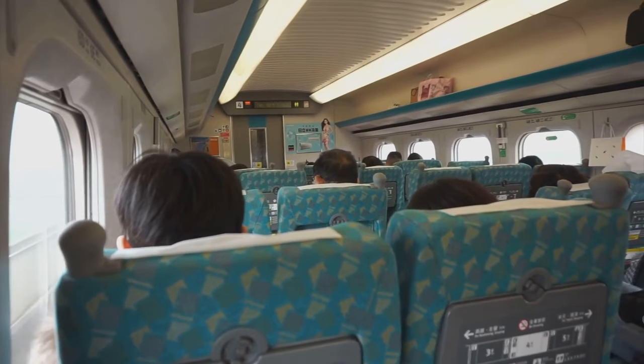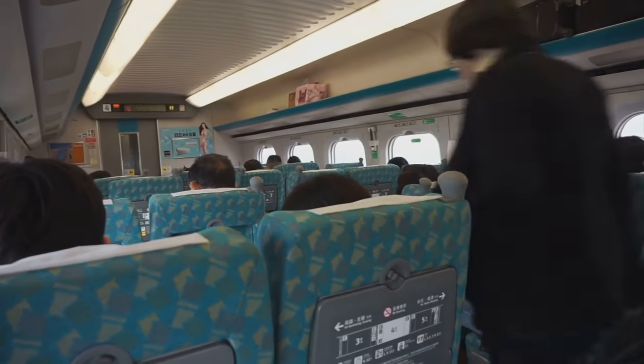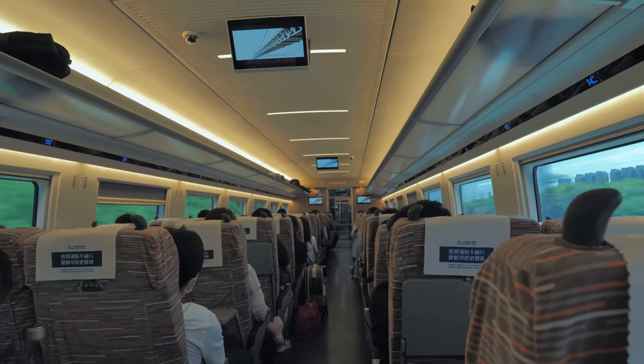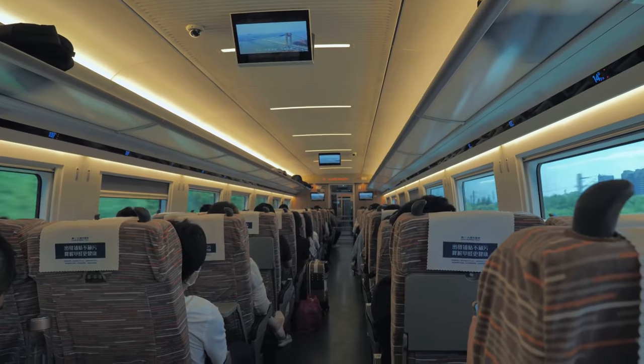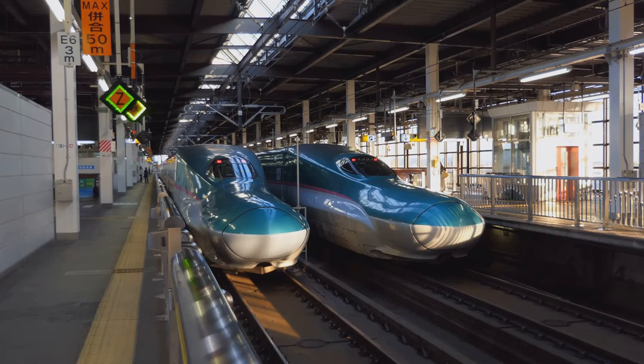Next up, we have the Green Class, which is akin to First Class on other trains. Here, you'll find wider seats, more legroom, and a generally quieter environment. It's a step up in comfort and price from the Ordinary Class, but it's worth it if you're looking for a little extra pampering.